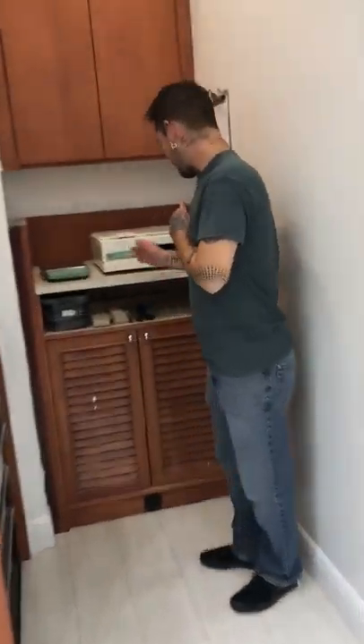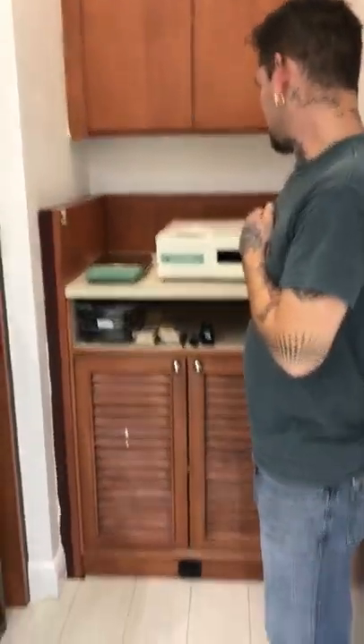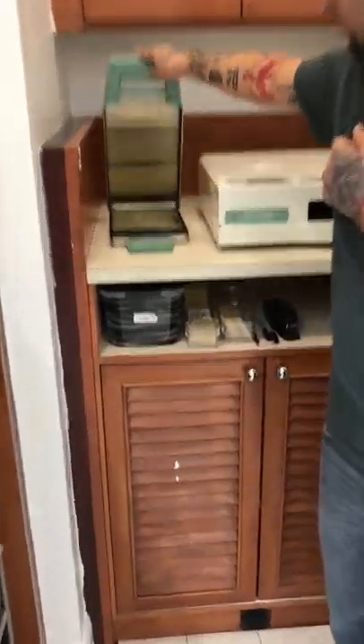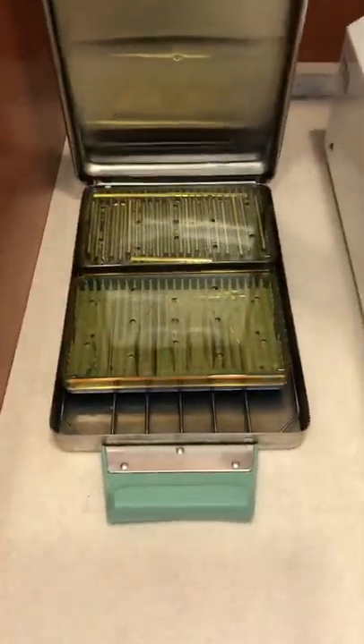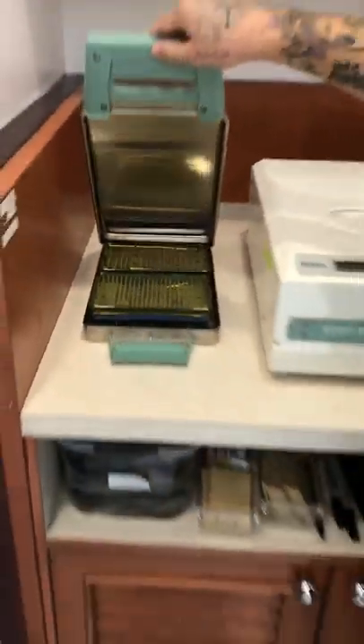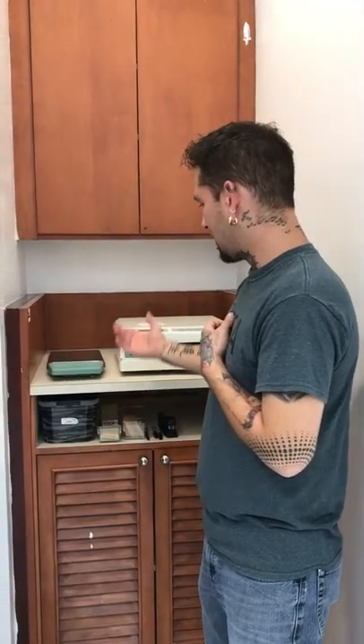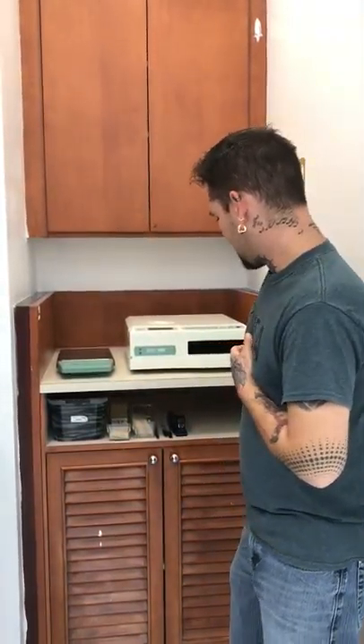Over here is where we keep our sterile storage. Things live in the cassette. Surgical trays are where we'll store some things — such as tapers, commonly used up to about 10 or 8 gauge, and receiving tubes.